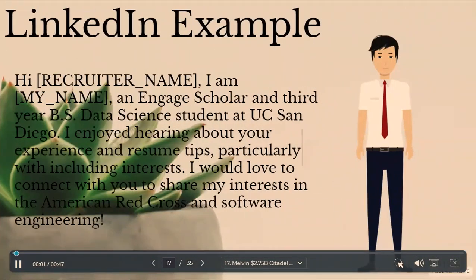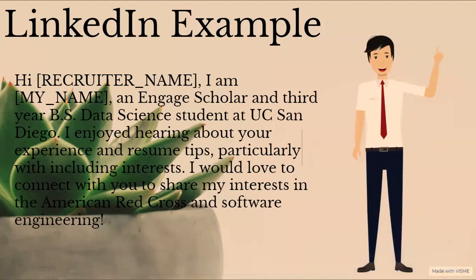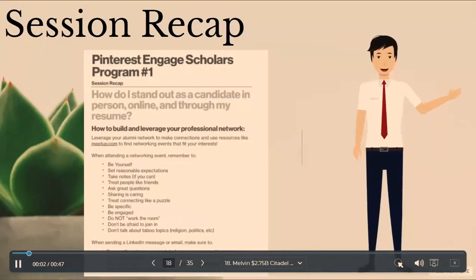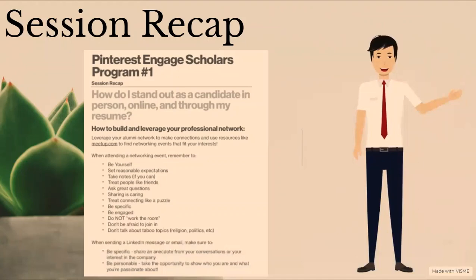We also wrote example messages to send to recruiters as if we're applying for a role at Pinterest. My example is as follows: 'Hi, recruiter name. I am, my name, an engaged scholar and third-year BS Data Science student at UC San Diego. I enjoyed hearing about your experience and resume tips, particularly with including interests. I would love to connect with you to share my interests in the American Red Cross and software engineering.' In the session recap, when attending a networking event, remember to be yourself, take notes if you can, ask great questions, be specific and engaged, and don't be afraid to join in. When sending a LinkedIn message or email, make sure to be specific and be personable.